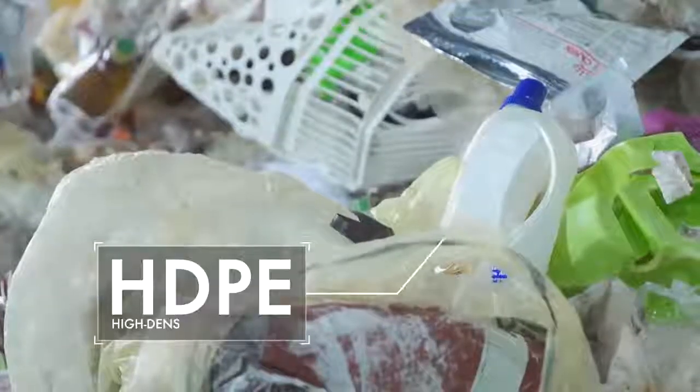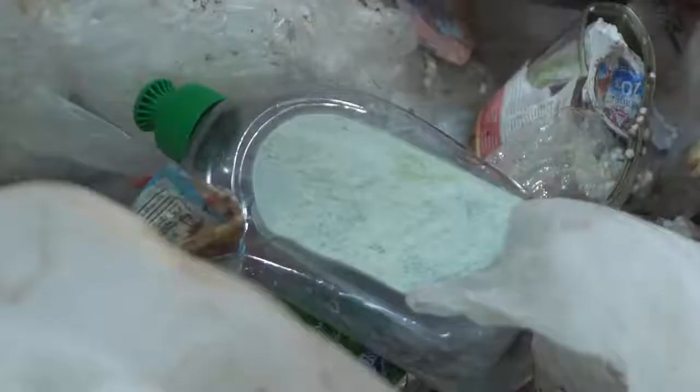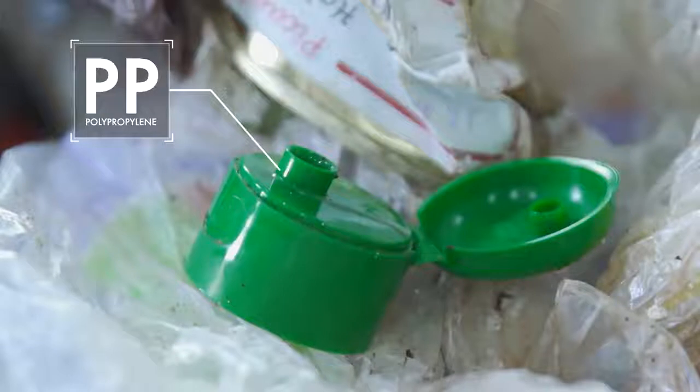This bottle belongs in the yellow bin — it's made of high-density polyethylene, also known as HDPE. As does this bottle, made of polyethylene terephthalate, or PET. And this bottle cap, made of polypropylene, or PP for short.